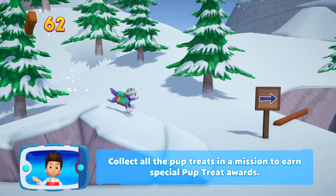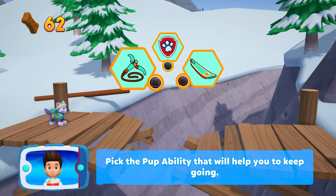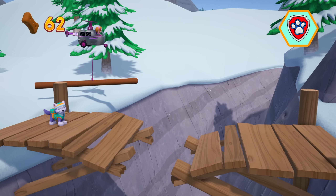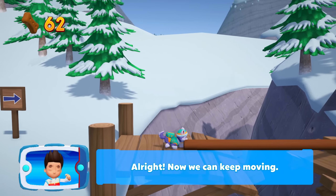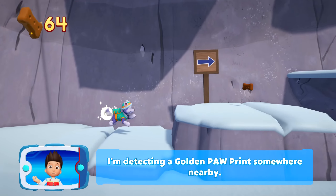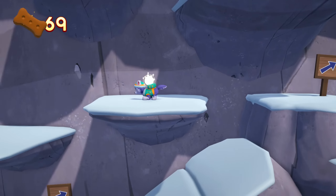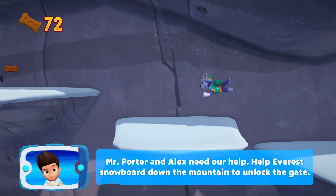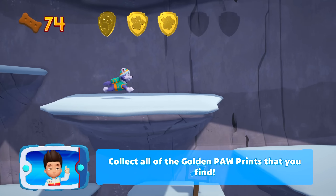Collect all the pup treats in a mission to earn special pup treat awards. It looks too far for Everest to jump — we need Skye to lend us a paw. Pick the pup ability that will help you to keep going. Now we can keep moving. I'm detecting a golden paw print somewhere nearby. Mr. Porter and Alex need our help. Help Everest snowboard down the mountain to unlock the gate. A golden paw print — you got it. Collect all of the golden paw prints that you find.